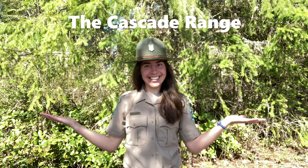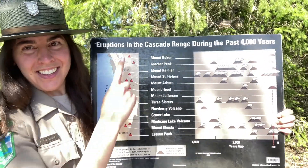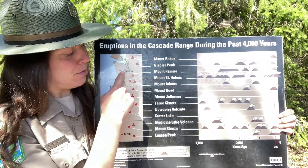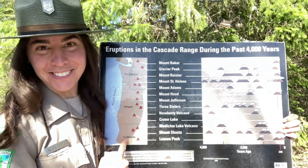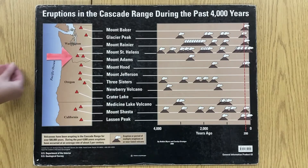But let's back up for a second. What is the Cascade Range? This is a mountain range of 13 volcanoes that starts in Canada and extends through Washington, Oregon, and California. And here's us at Mount St. Helens. I invite you to join me for a three-part mini-series as we explore the eruptive process of Mount St. Helens.